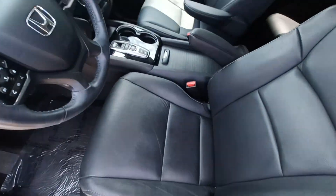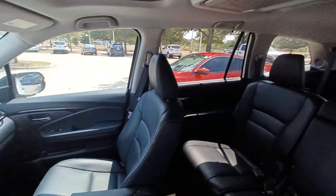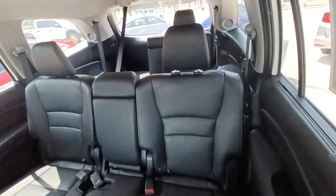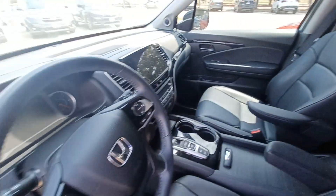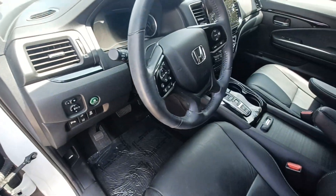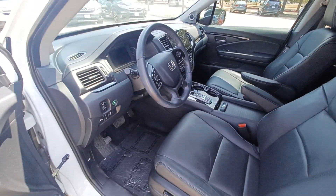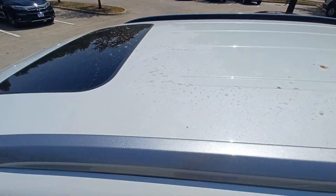Highlighted features on this vehicle include navigation system, entertainment system, leather upholstery, lane departure system, automatic temperature control, wireless phone connectivity, emergency communication system, and power moonroof.